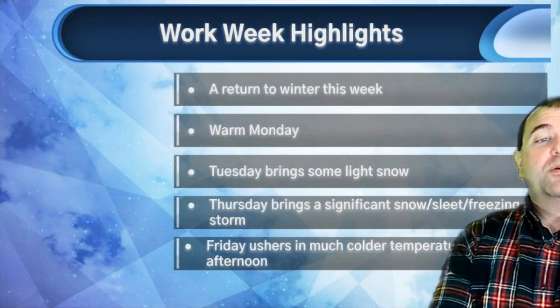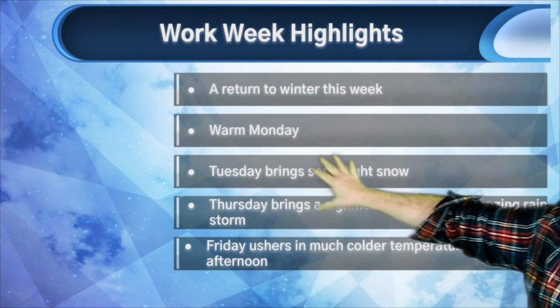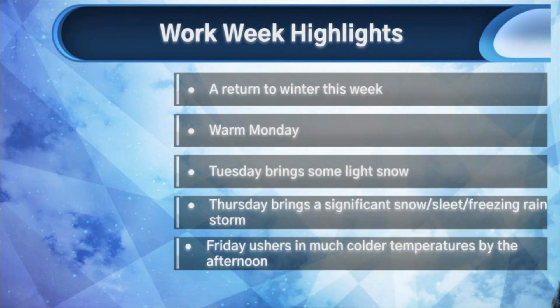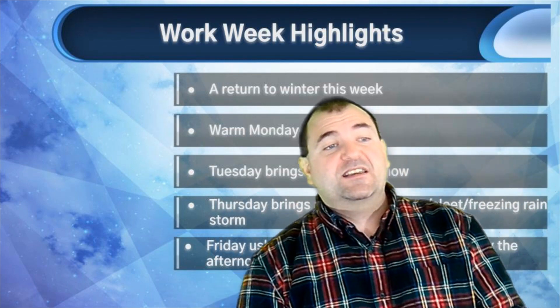Let's take a quick look at your workweek highlights. Our return to winter this week: warm today, Tuesday brings some light snow, Thursday brings a significant snow, sleet, and freezing rain storm. Lots of details on that coming Wednesday and Thursday. Friday ushers in much colder temperatures by the afternoon. So like I said, a lot going on weather-wise this week.